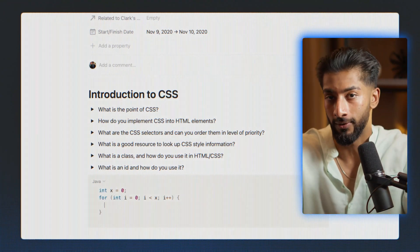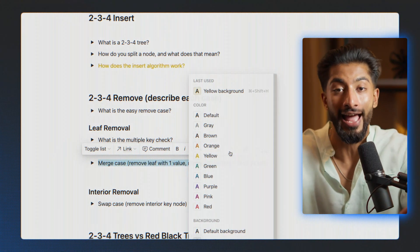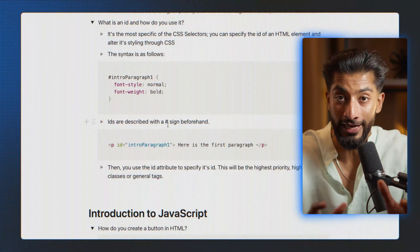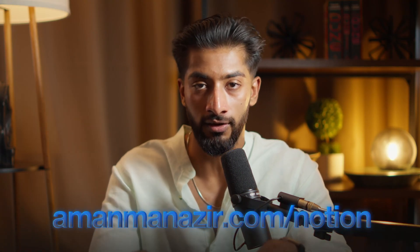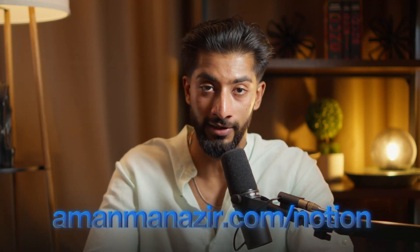And finally, I had search superpowers. When studying for finals, I could just search 'time complexity' and instantly find every note I'd ever taken on the topic. By the end of the semester, I had this beautiful, interconnected web of knowledge that made studying feel like browsing Wikipedia — except everything was written in my own words and tailored to my understanding. I'm giving you all of my Notion notes for free: my complete computer science note-taking system, project trackers, and interview prep materials. You can get them all at mamanazor.com/notion or hit the link below. This is a system that'll make you organize like a 10x engineer from day one.